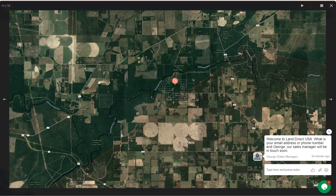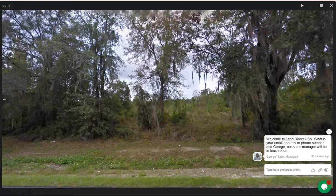Live Oak is situated in the north-central part of Florida. It's approximately 80 miles west of Jacksonville and 50 miles southwest of the Georgia border.